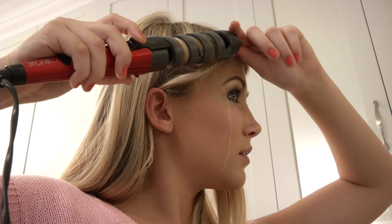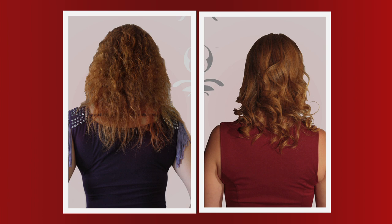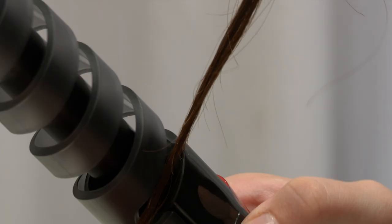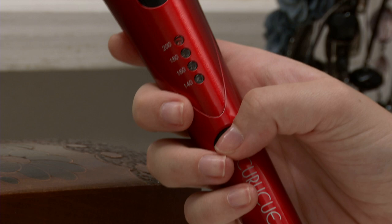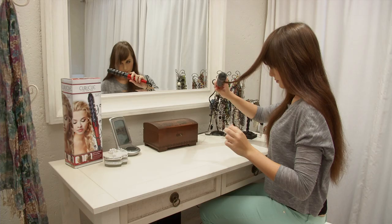Hallmark's IGEA Curlicue Hair Curling Wand is easy to use and instantly transforms all types of hair. Just clip your hair in and the Curlicue will do the rest. The ingenious Curl Guide effortlessly guides your hair onto the curling barrel and the four heat settings let you gently style your hair, giving you professional results at a fraction of the cost and time.